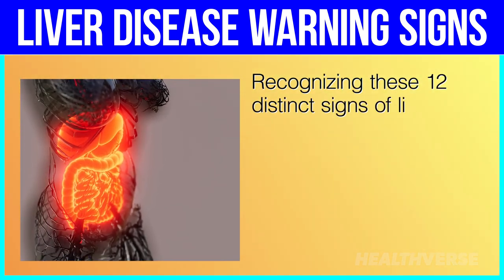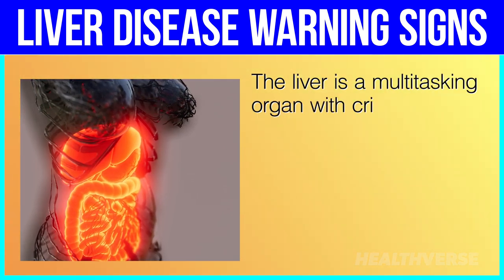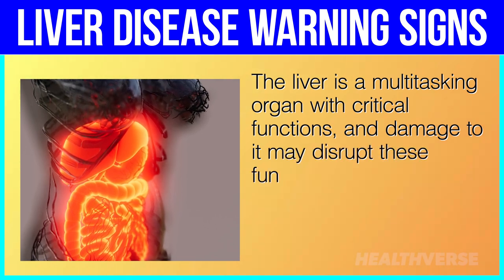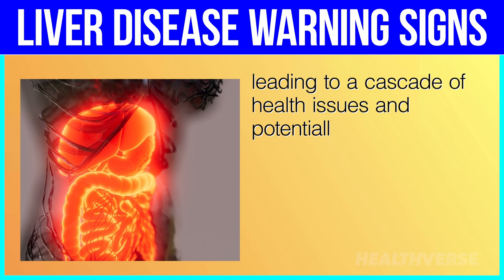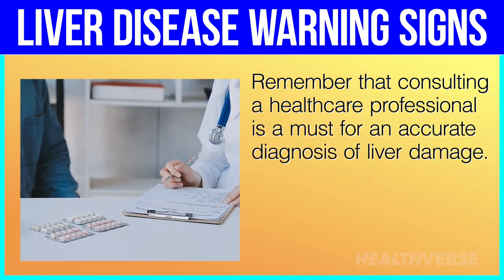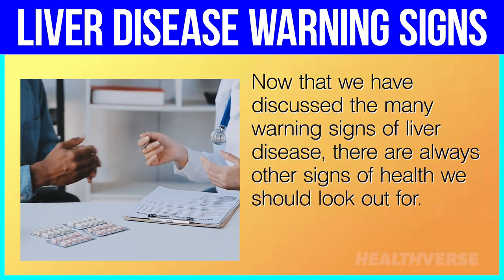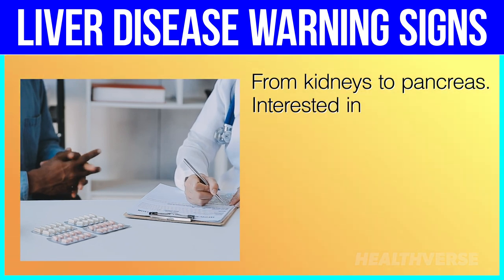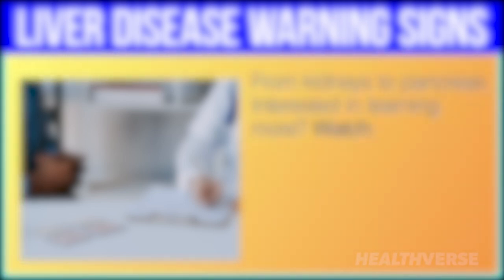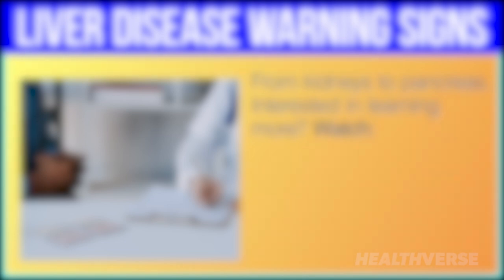Recognizing these 12 distinct signs of liver damage is crucial for early intervention and maintaining overall health. The liver is a multi-tasking organ with critical functions, and damage to it may disrupt these functions, leading to a cascade of health issues and potentially life-threatening conditions. Remember that consulting a healthcare professional is a must for an accurate diagnosis of liver damage. Now that we have discussed the many warning signs of liver disease, there are always other signs of health we should look out for — from kidneys to pancreas. Watch 'Save your kidneys from damage by eating these 13 foods,' or 'Nine foods you must eat to save your pancreas from damage.'